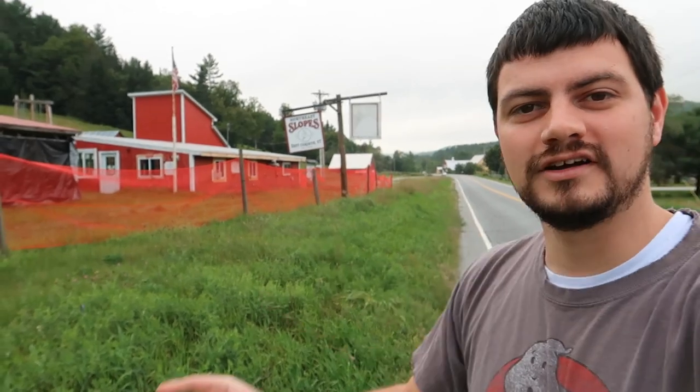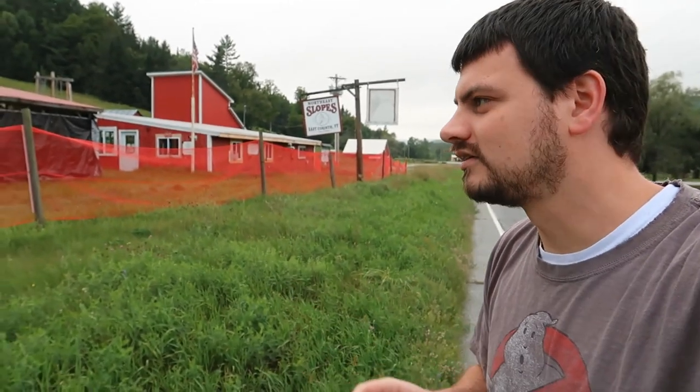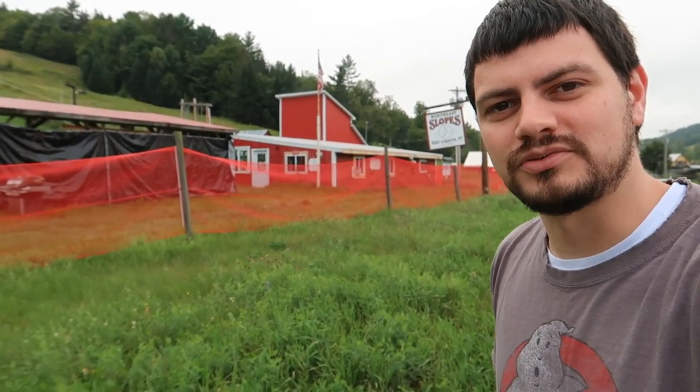Why hello there. We're here in East Corinth — technically, right down the road a little bit is actually Corinth, not East Corinth. I am at Northeast Slopes.